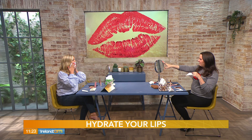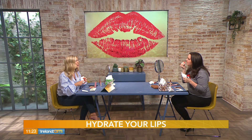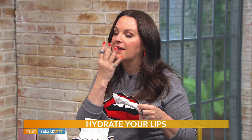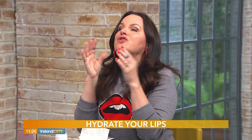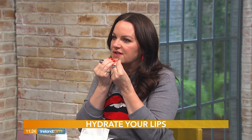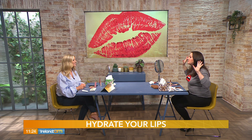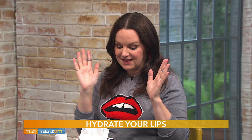Why are we taking it off though? Your lips will just take as much as they need — you just want a base. If you've ever been out the night before enjoying a few drinks and wake up the next day with very small lips, it's because they're not hydrated. Also, a glass of water — hydrating from the inside and then hydrating the outside.